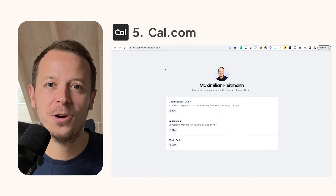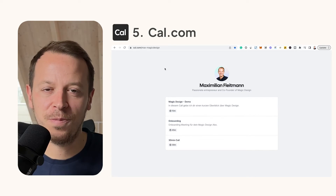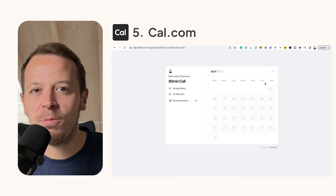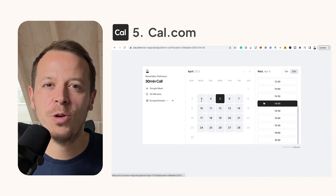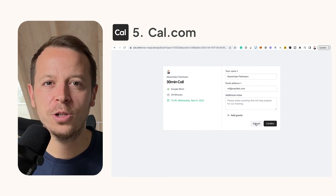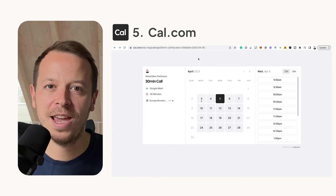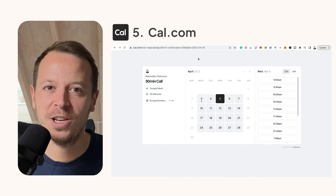Number five: Cal.com. As a founder, time is very valuable — it's one of your most limited resources. So why spend it scheduling appointments? Just use Cal.com, where you can create your own booking page and send a link to the people you want to talk to so they can find a suitable time. It's one of the tools that has saved me so much time during my week and it's really easy to set up.